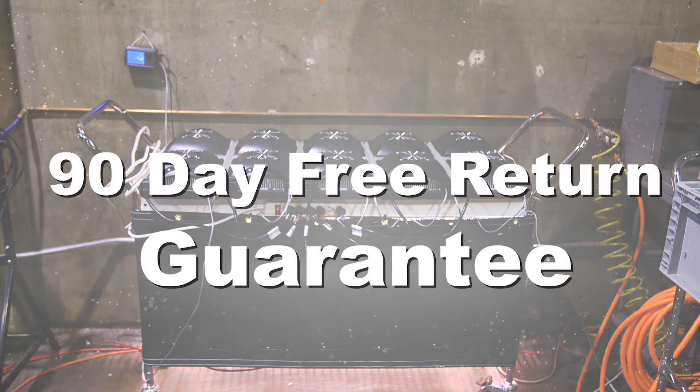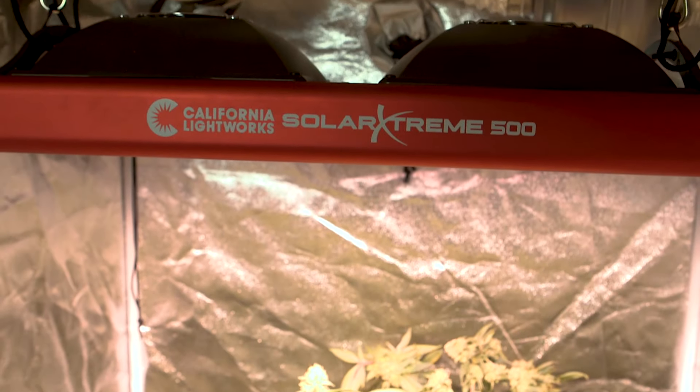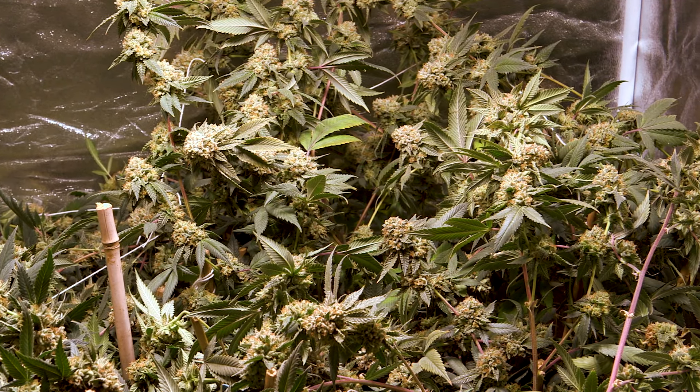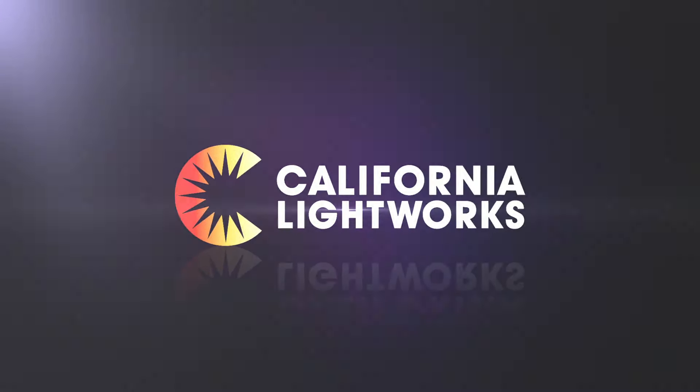All California Lightworks products come with a 90-day free return guarantee. No risks and no hassle — just world-class cultivation at home. Shop now.